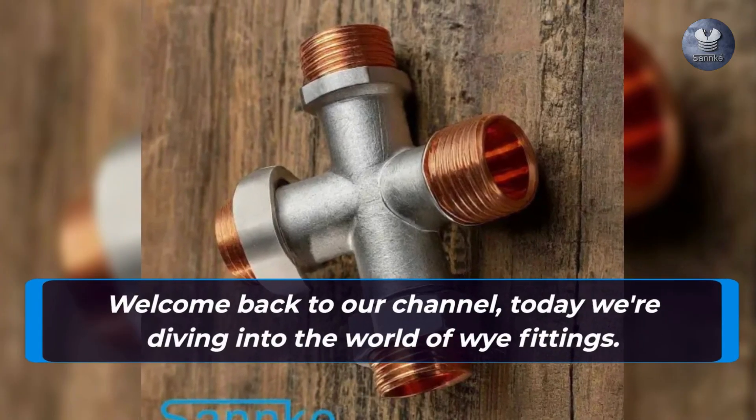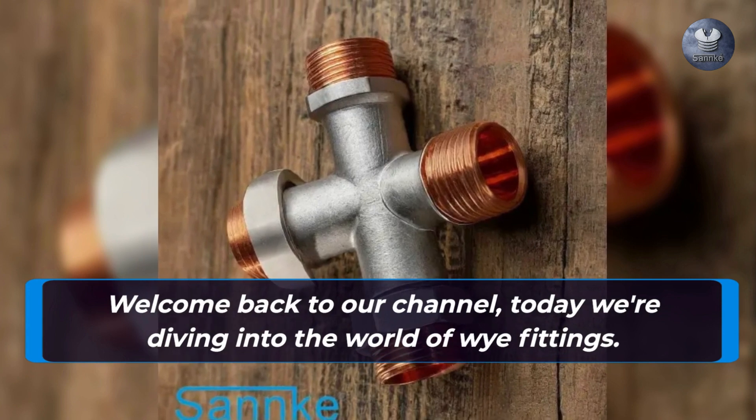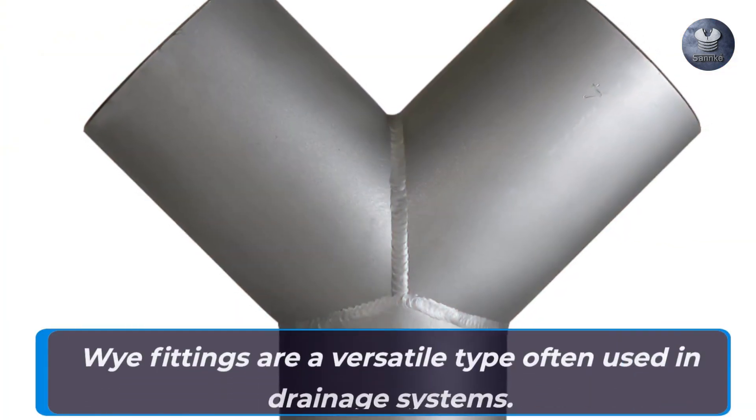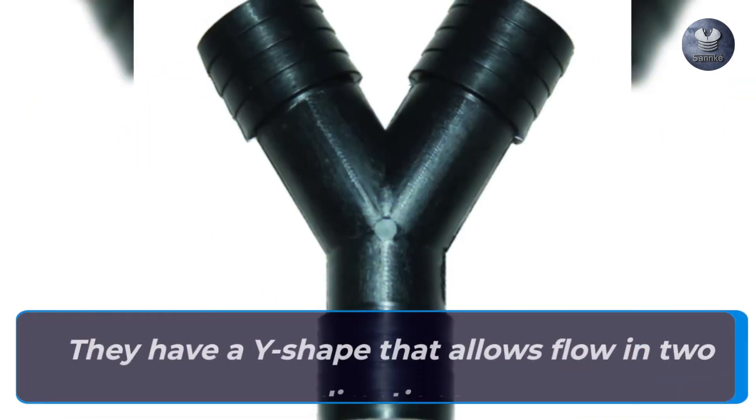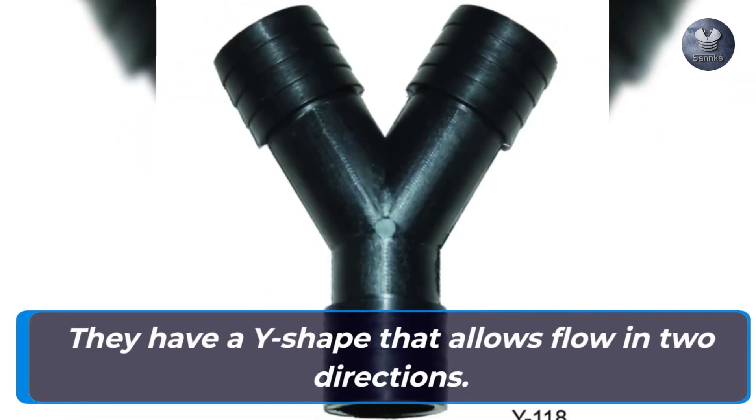Welcome back to our channel. Today we're diving into the world of Y fittings. Y fittings are a versatile type often used in drainage systems. They have a Y shape that allows flow in two directions.